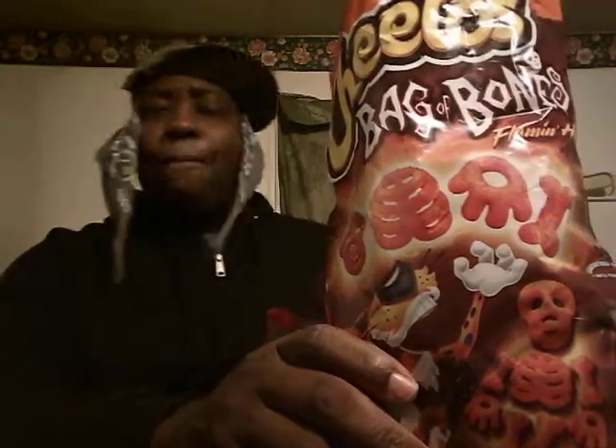They've always been good for the hot flavor. I like the Flaming Hot corn chips too. On a scale of one through five for the Cheetos Flaming Hot Bag of Bones, I'll give them a five out of five.